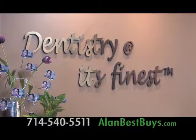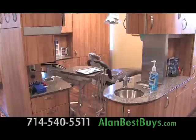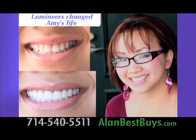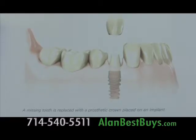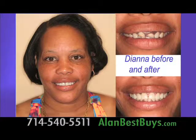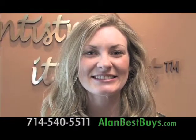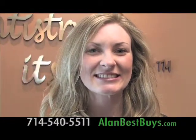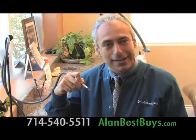Dentistry at its Finest in Costa Mesa has the best staff, the best materials, and the best techniques to restore and improve your smile. They have the newest dental implants for instant tooth replacement, the best in cosmetic dentistry including veneers — you can get a new smile in two days — and new laser treatments for cavities.